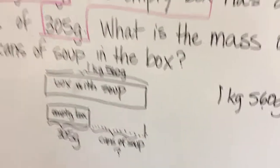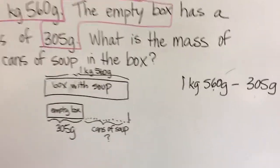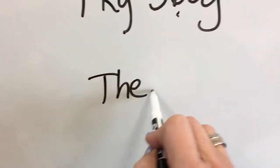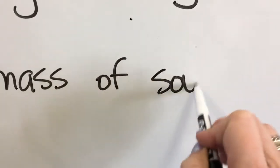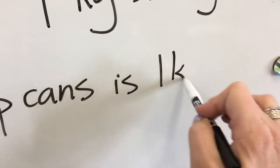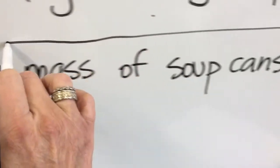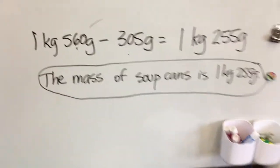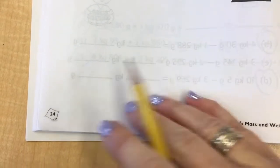And because this is a word problem, guess what you have to do? Write a sentence. The mass of soup cans is one kilogram, two hundred fifty-five grams. And that's how to solve that word problem. Alright, mathematicians, let's get right into our workbook.